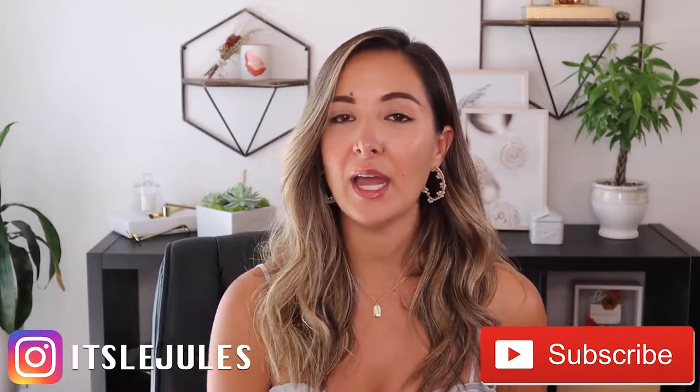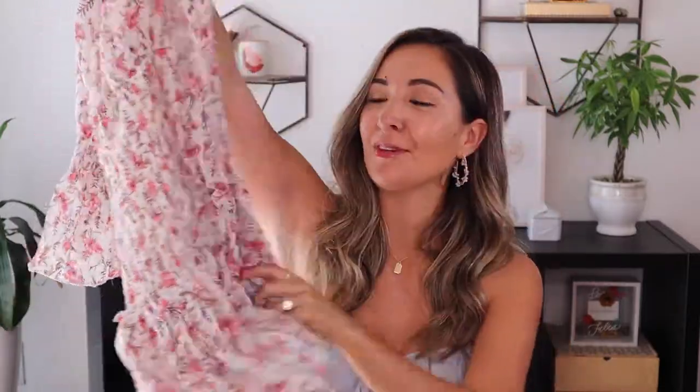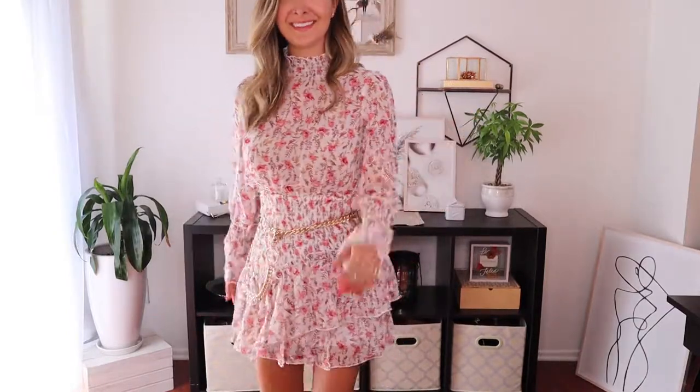The first look I'm going to style with my chain belt is this Princess Polly floral ruffled sheared dress. I picked this one because sometimes with sheared dresses my waist kind of disappears, so I really love to belt any sheared item. I also love how the gold and metal went really well with this dress and dressed it up — floral can sometimes be a little girly, so the chain belt makes it a little more edgy too.